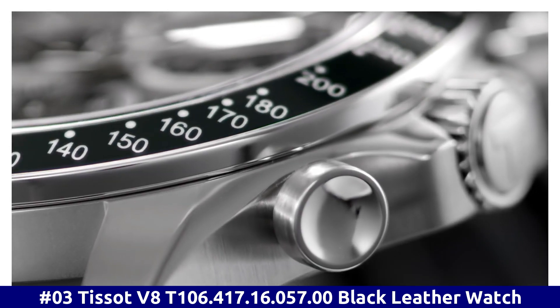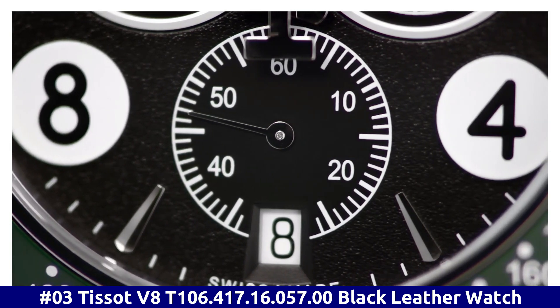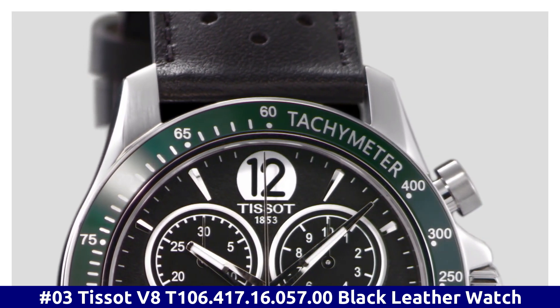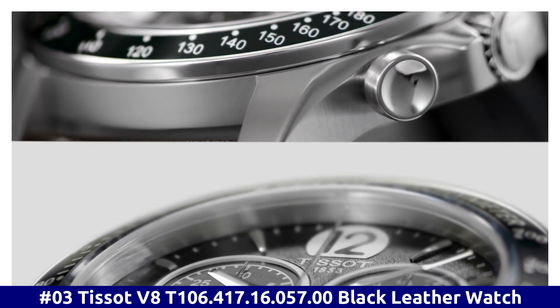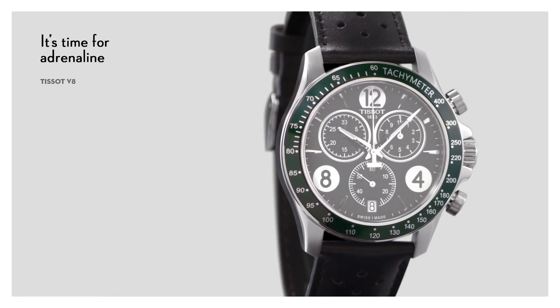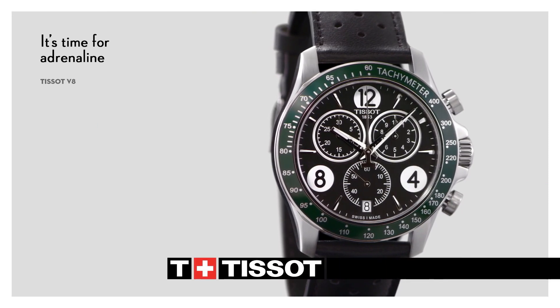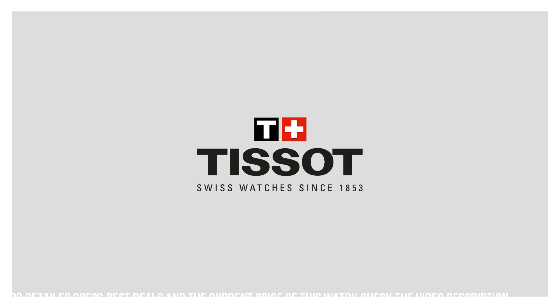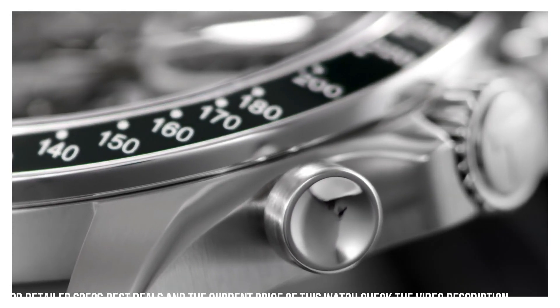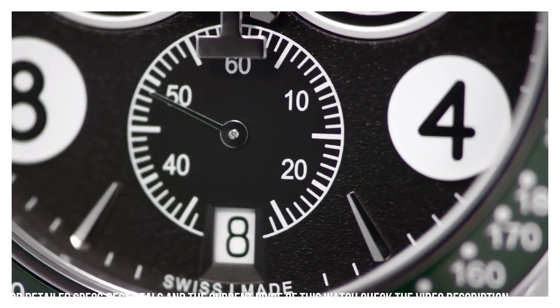Number 3. Tissot V8 T106.417.16.057.00. Black Leather Watch. 100m, 330 feet Water Resistance. Fixed Bezel. Scratch-Resistant Sapphire Crystal. Solid Case Back. Tang Clasp. Case Size 42.5mm x 11mm. Band 22mm.